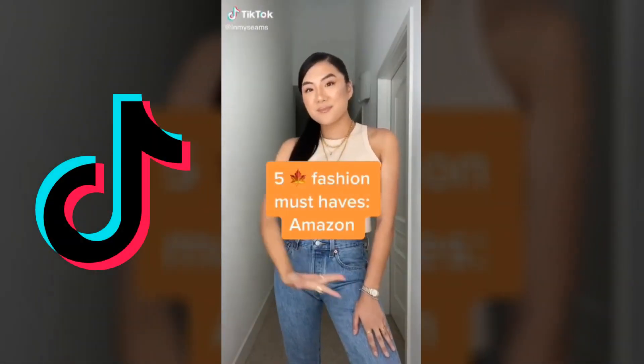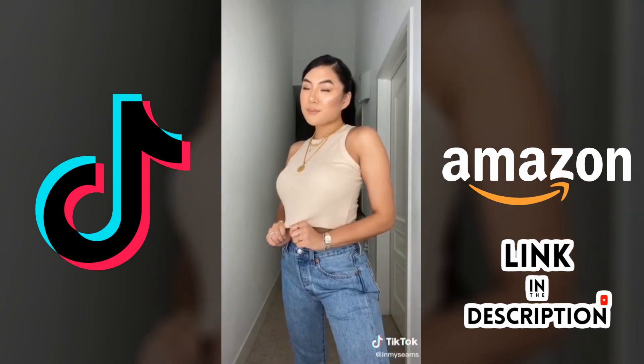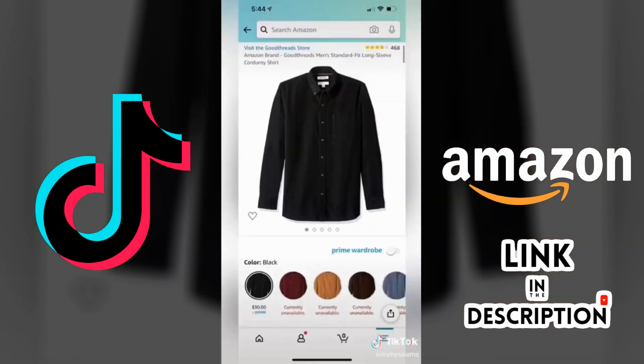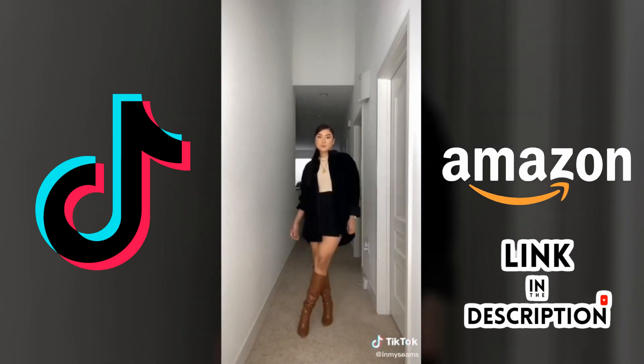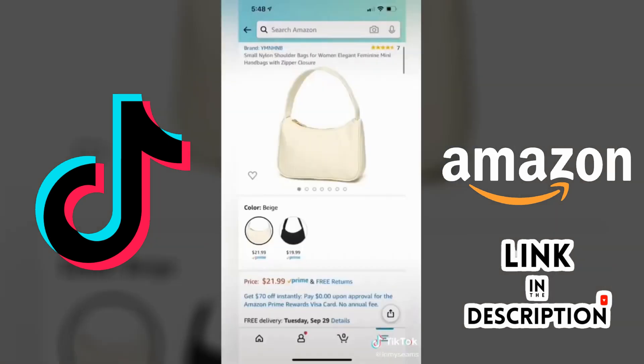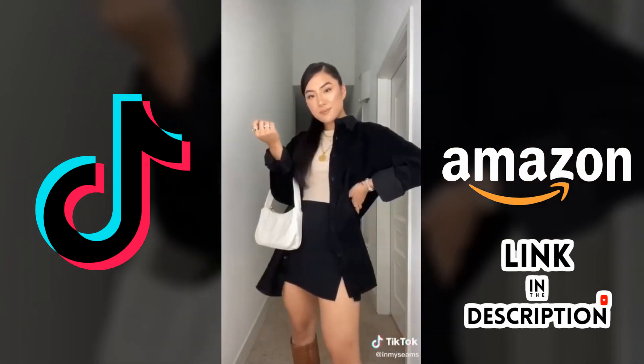Here are my five basic fall fashion must-haves from Amazon. Number one is this high neck crop tank — it comes in tons of colors and fits so well. Number two is this men's corduroy shirt, I got it in an extra large and it looks good with any outfit. This is literally my Pinterest inspo. Number three is this nylon shoulder bag — I don't have any lighter color bags so this one I'm gonna be rocking all of fall.